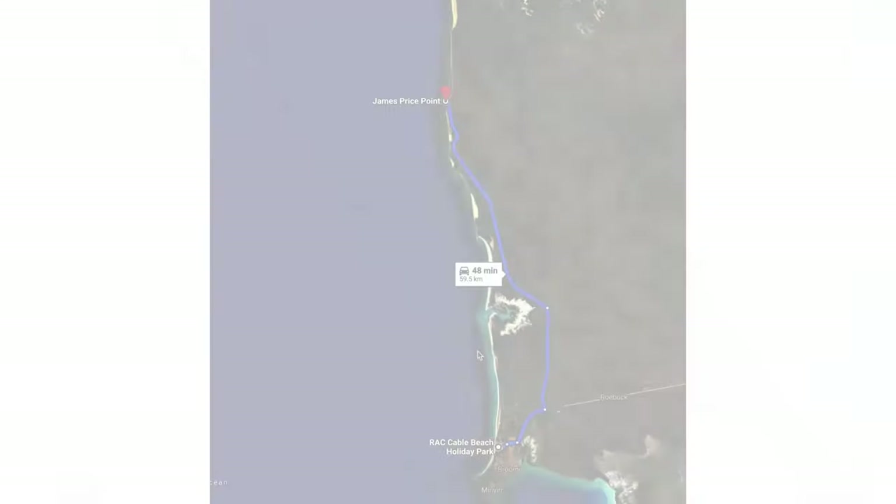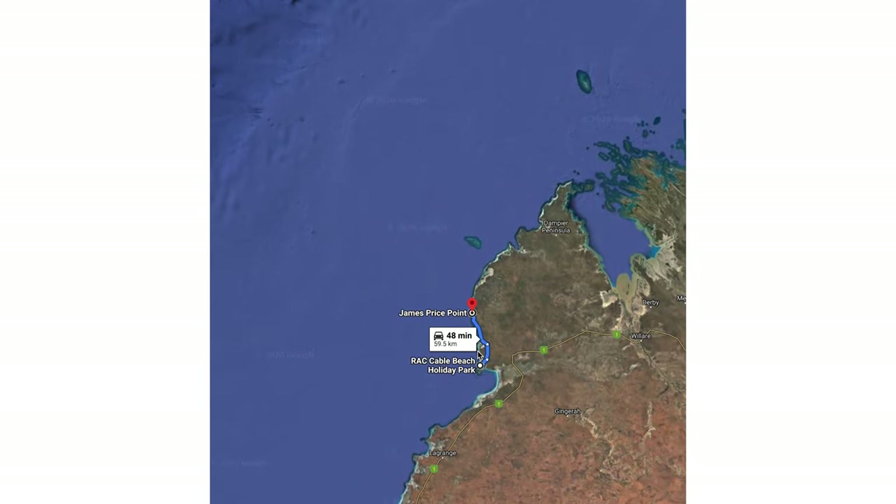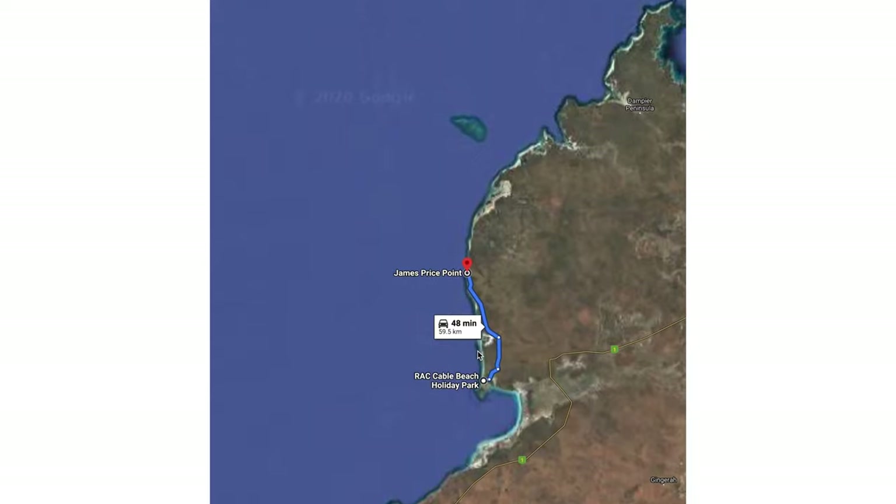Morning guys! Today we are heading up to James Price Point and the tire pressure is about 30 psi again. It's the next day and we've got 55 kilometers up the road. Let's go. Here's a little snapshot of today's route — about 55 to 60 kilometers up to the start of James Price Point.